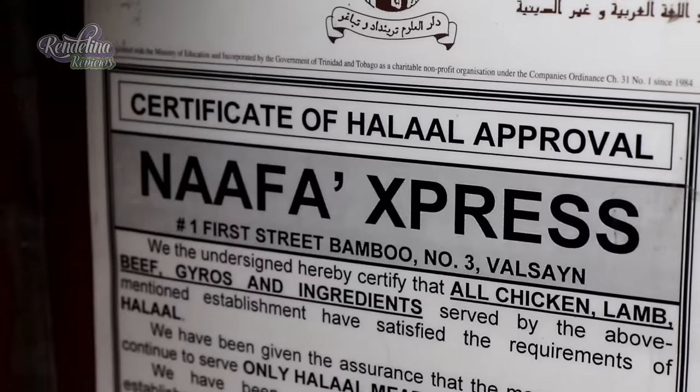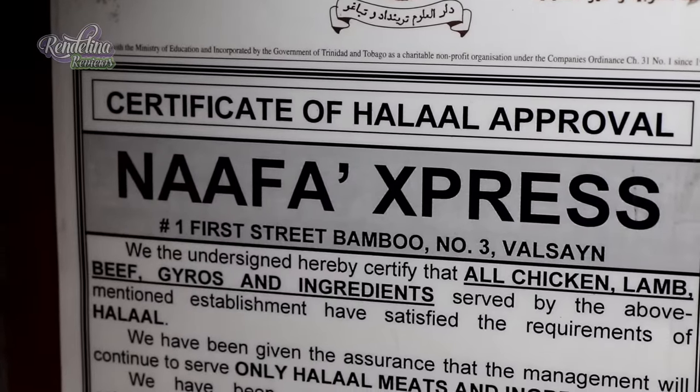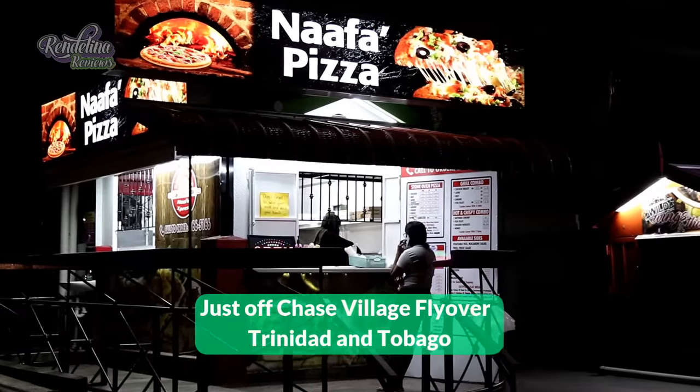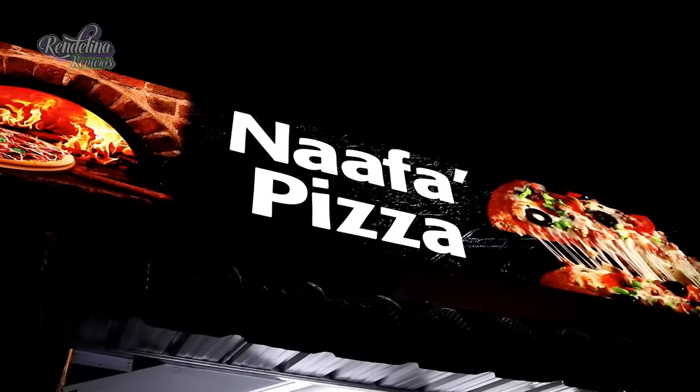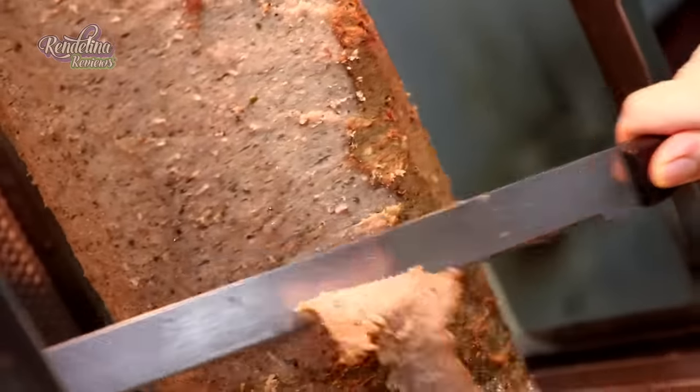I love Trinidad — it's a nice country. Eight years now, we have the location in Chaguville, then we moved here to Grand Bazaar, and we have other locations in the Chaguanas Village, near the flyover. We're looking in the future for other branches also.